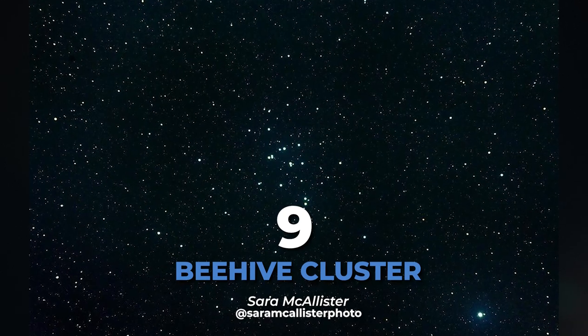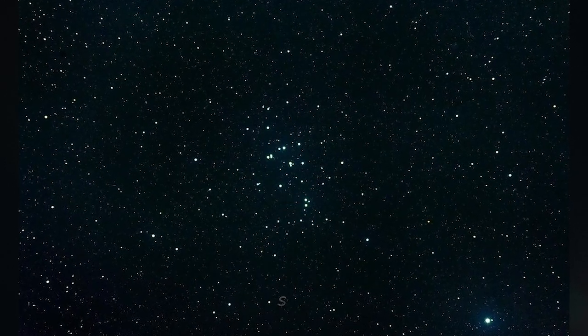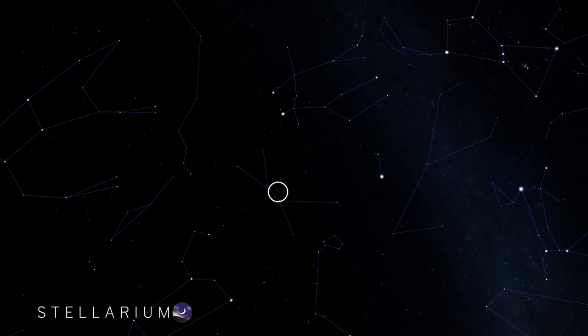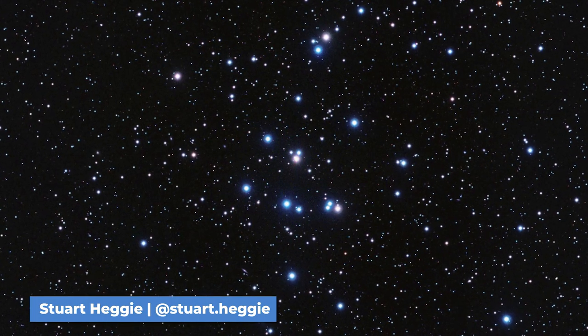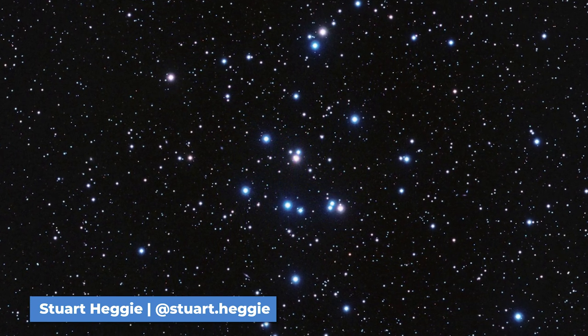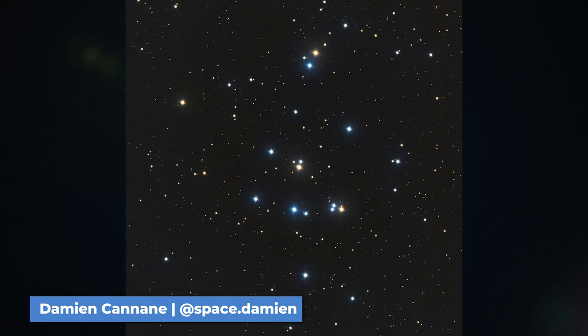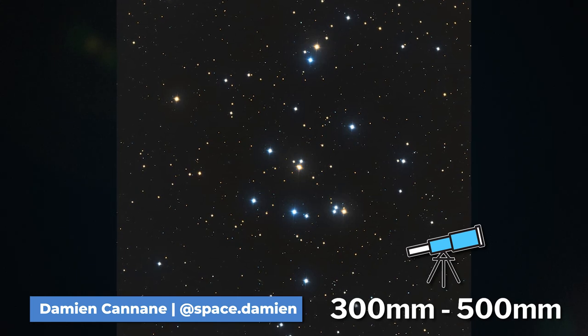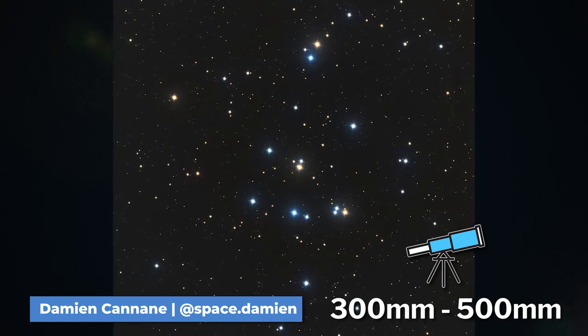Up next is the Beehive Cluster, M44. You can find this busy open star cluster in the Cancer constellation. The Beehive Cluster contains about 1,000 stars and is the third brightest object in the Messier catalog. You can see M44 from a dark sky site and it's a great broadband target to capture using a 300 to 500 millimeter focal length.